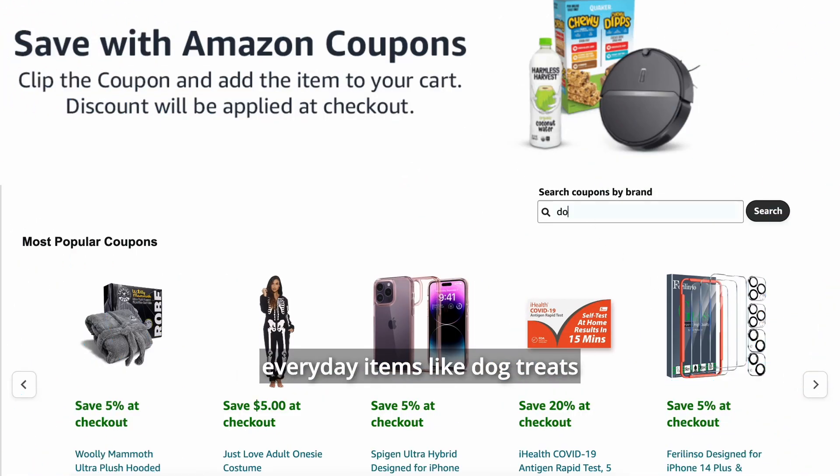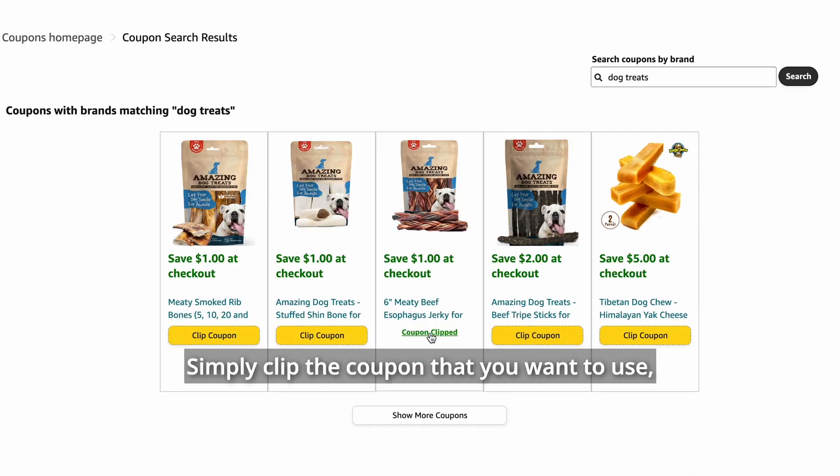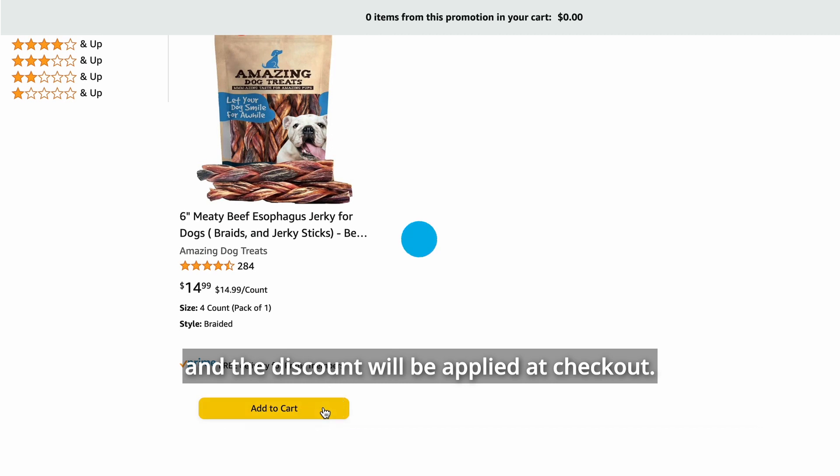Amazon Coupons is your go-to for everyday items like dog treats and toothpaste. Simply clip the coupon that you want to use, add the item to your cart, and the discount will be applied at checkout.